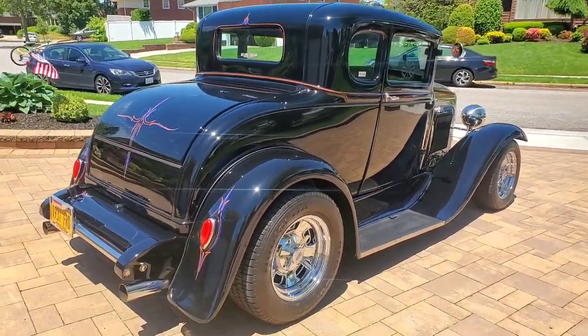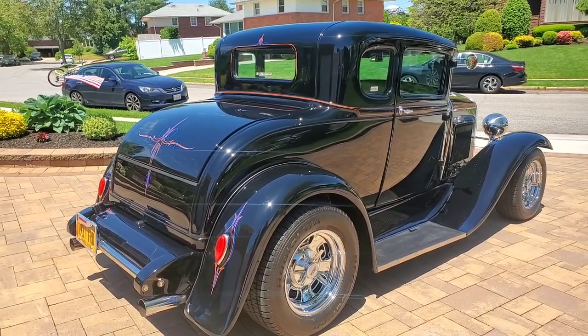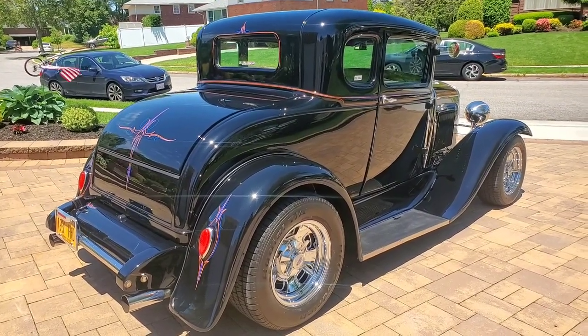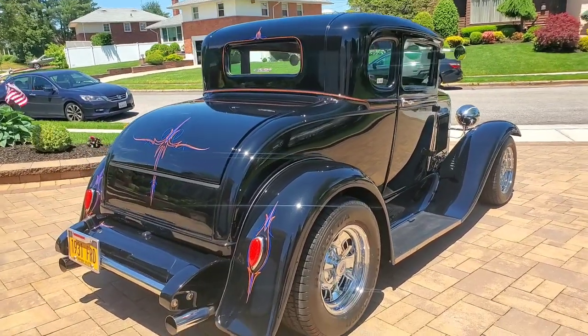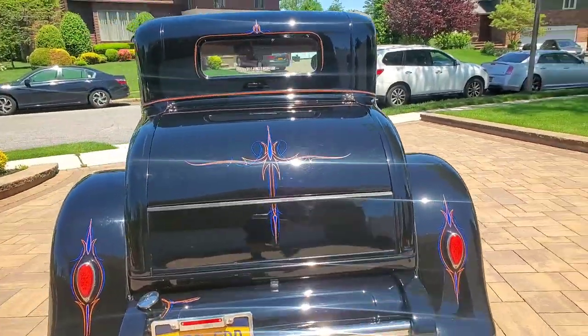TCI chassis. 383 stroker, aluminum heads, about 400 horsepower. 350 turbo trans, rebuilt. Motor and the tranny have got 3,500 miles on it.